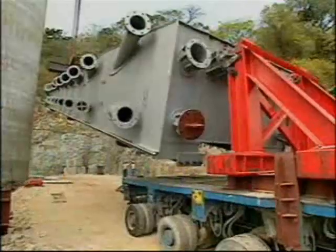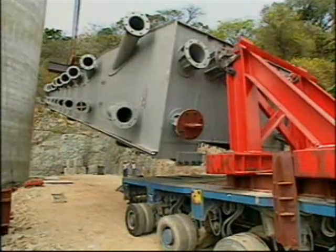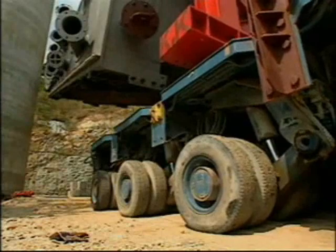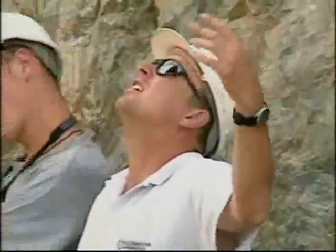Using the rear section of the trailer and the heavy lifting gear, the tower head was inched to the vertical, ready for its stately ascent to the top of the tower.